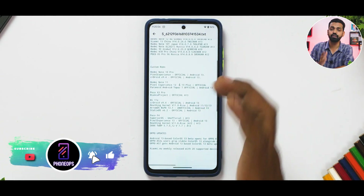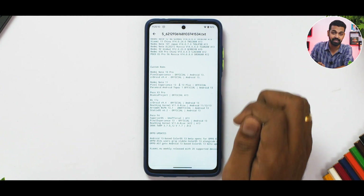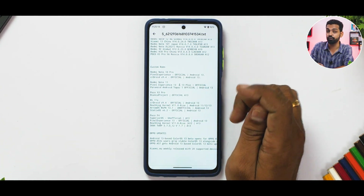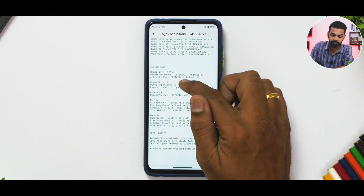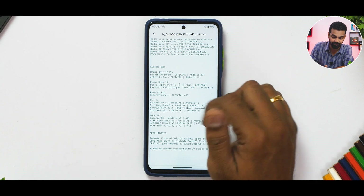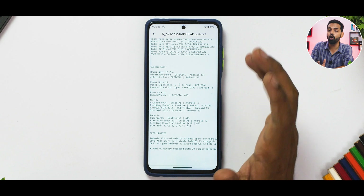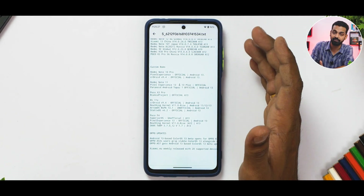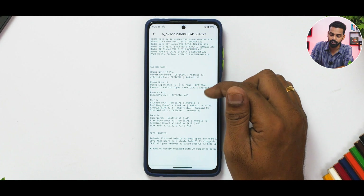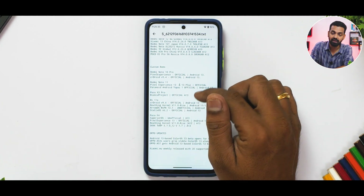The Redmi Note 10 Pro has gotten the latest Pixel Experience official Android 13 update — version 9.4 official. The Redmi Note 11 is getting Pixel Experience 13 official, which is great. Paranoid Android is also going official on the Redmi Note 11 — definitely worth a try. The POCO X3 Pro gets Bianca Project's latest official Android 13 update with a few fixes.